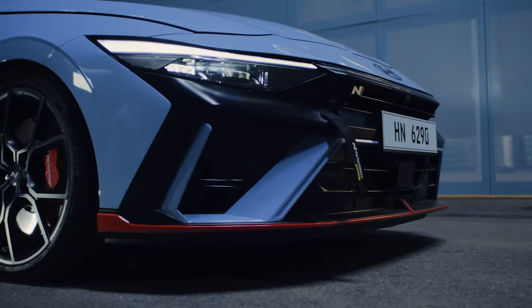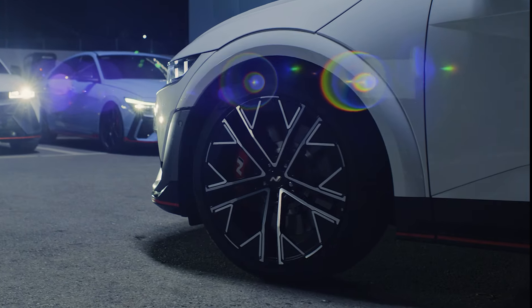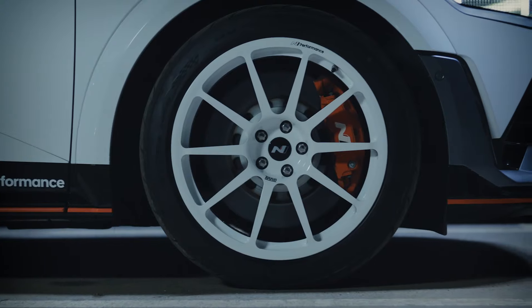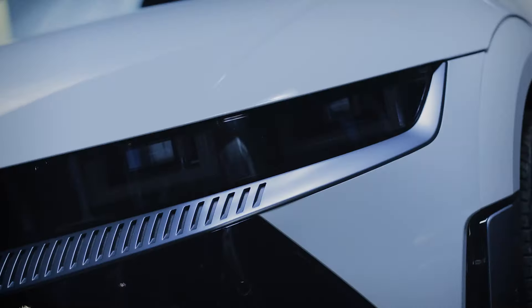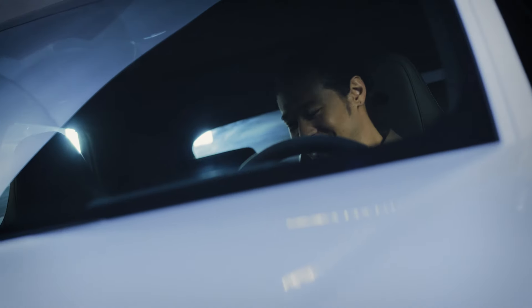The tuned Elantra N is sick, too. It's another masterpiece from this garage. Bet you're ready to go for a spin.